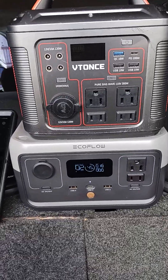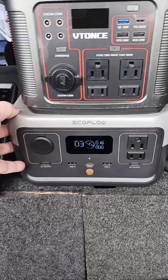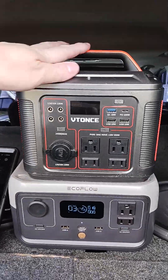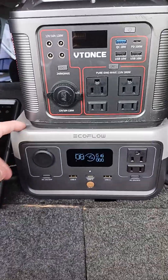All right, today we're running a test run on the new solar generator. This is the EcoFlow 500 watt. This is an off-brand 300 watt — this is my first original one. We just got this EcoFlow.